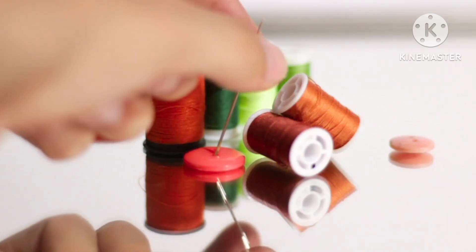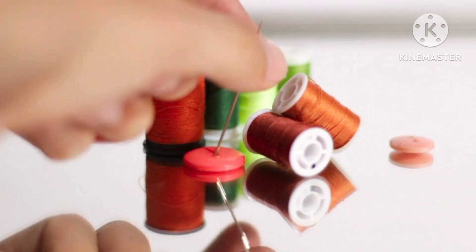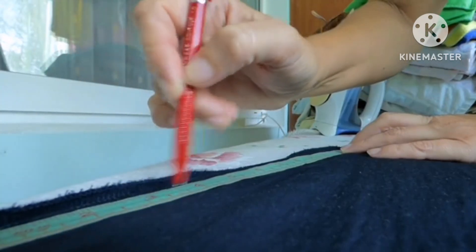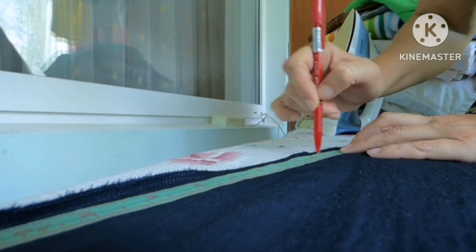Welcome to our beginner's stitching and cutting channel. Whether you are a beginner or have some experience with stitching and cutting, this channel is designed to provide you with all the tools and tips you need to enhance your stitching and cutting skills. We understand how overwhelming it can be to learn a new skill, that's why we've got you covered with easy to follow tutorials and step-by-step guides to help you get started.